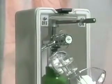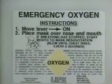The most important feature of the Life Oxygen Pack is the on-off lever, which makes it so easy and simple to operate. Just push the lever to the on position. The simple two-step instructions are placed on the outside front of the Life Oxygen Pack, always readable.